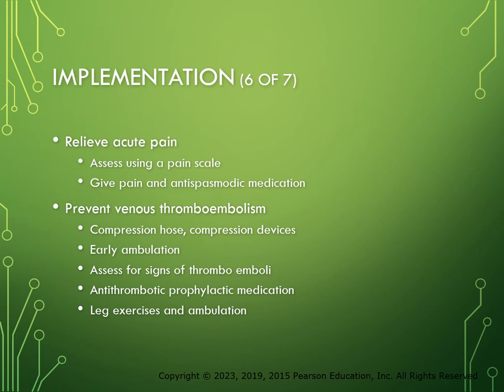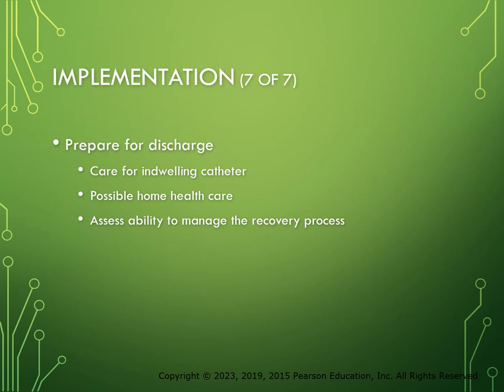Relieve acute pain using the pain scale, administer pain medicines and antispasmodic bladder medications, and reassess the pain level. Controlling pain is important so the patient is able to ambulate and reduce the risk of postoperative thrombi. Prevent venous stasis with sequential compression devices, anti-embolic therapy, and early ambulation. Look for swelling, redness of the calf or thigh, chest pain, shortness of breath, and tachycardia. Administer antithrombotic prophylactic medications such as lovenox, and encourage leg exercises. For discharge, teach the patient and family how to care for an indwelling catheter and provide discharge instructions so they know what to do when they get home.